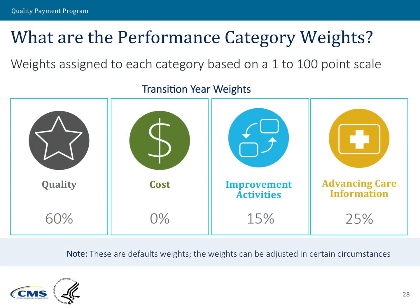So what are the performance categories under the MIPS program? They are quality, cost, improvement activities, and advancing care information. There are specific weights assigned to these four performance categories, and you'll note that these weights roll up to 100 points. That becomes important because each clinician under the MIPS program will receive a final score — a numerical value between 1 and 100 — that will determine the amount of payment a clinician will receive in 2019.